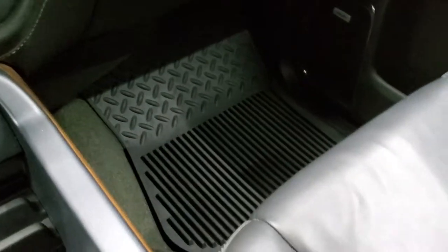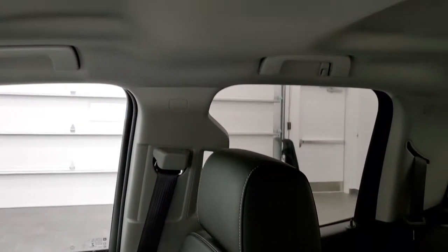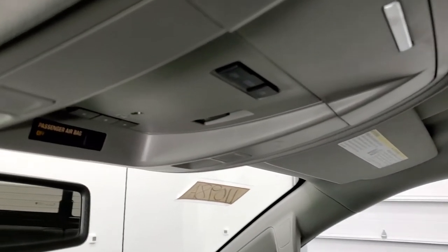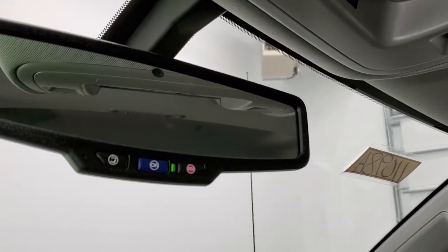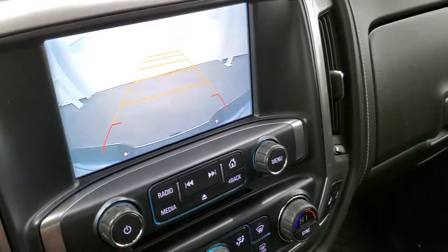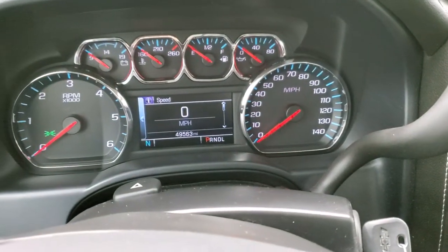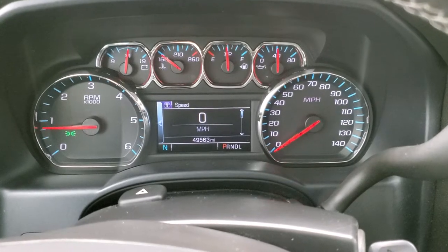The passenger side floor mat and seat are in excellent condition as well — no rips or tears. The headliner is in nice shape with no rips or tears. You do get your HomeLink buttons for your garage door, security systems, and lighting systems. OnStar and SOS buttons are in the rearview mirror, and this is also where your backup camera display shows up. You can also see there are no check engine lights or warning lights on the instrument cluster other than the seat belt light.